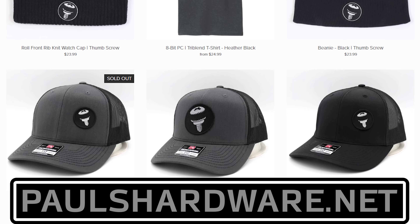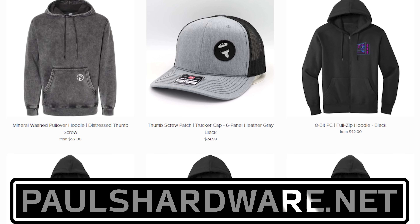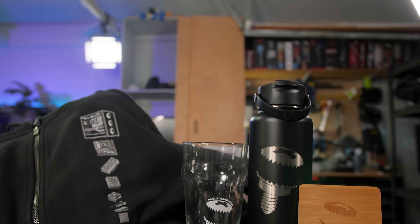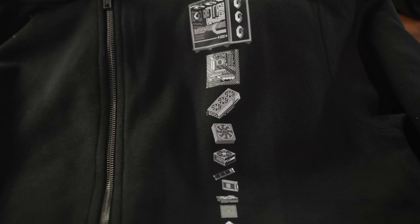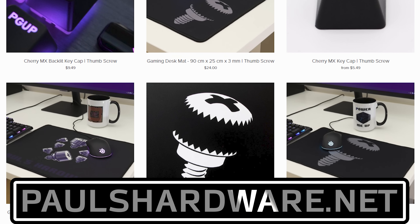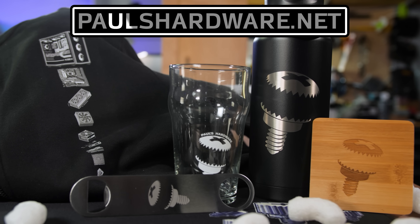Today's video is brought to you by the Pauls Hardware store on paulshardware.net, the only official source for Pauls Hardware merchandise. Tantalizing t-shirts, brilliant beer sets, high quality hoodies, and more — all featuring the classic thumbscrew for tasteful and refined viewers, or the 8-bit thumbscrew for tasteful and refined viewers who hate curves. New designs are added sporadically and at random, so head over to paulshardware.net and get some of that sweet merch right now. Or after you watch the video. Either way.